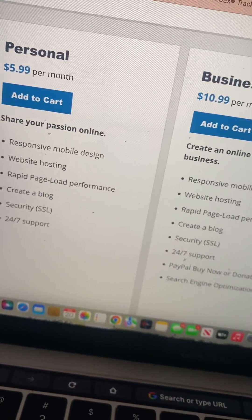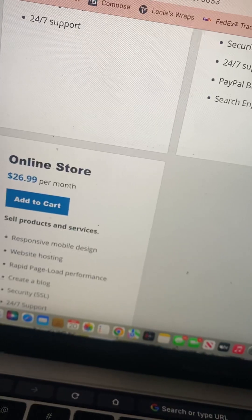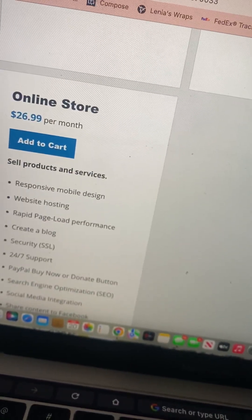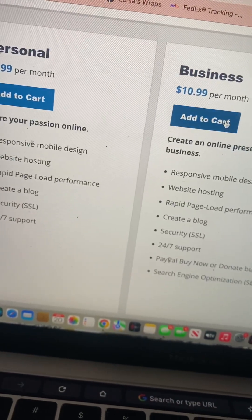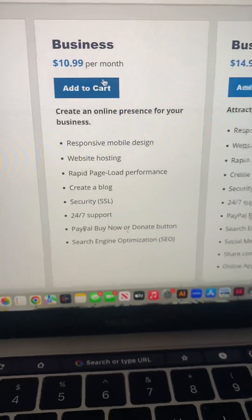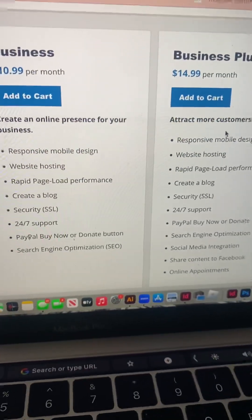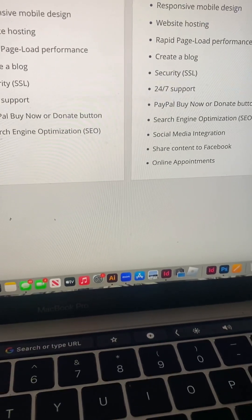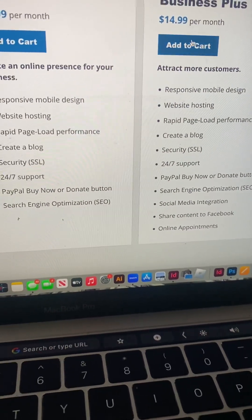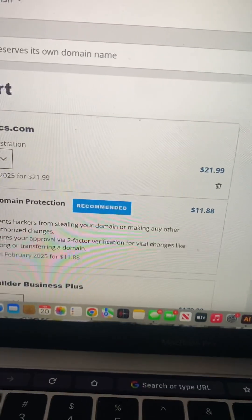From the options, for you it would probably be best to get the Business Plus plan — that'll be $14 a month but it includes the SSL, so that'll be good. Just click on Add to Cart with Business Plus.